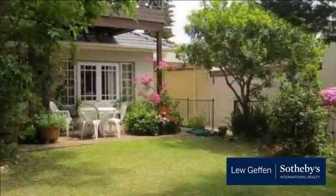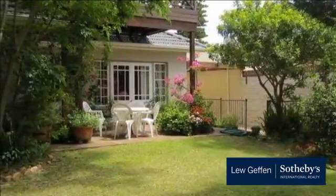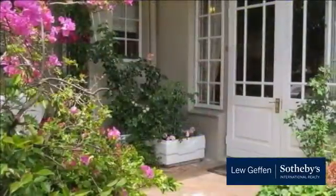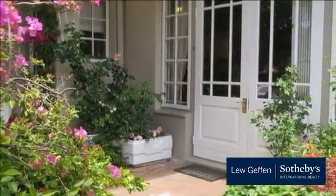Entrance hall. Lounge. Large dining room. Family room leading to open-planned kitchen and French doors leading to outside. Fully fitted kitchen with dining area.